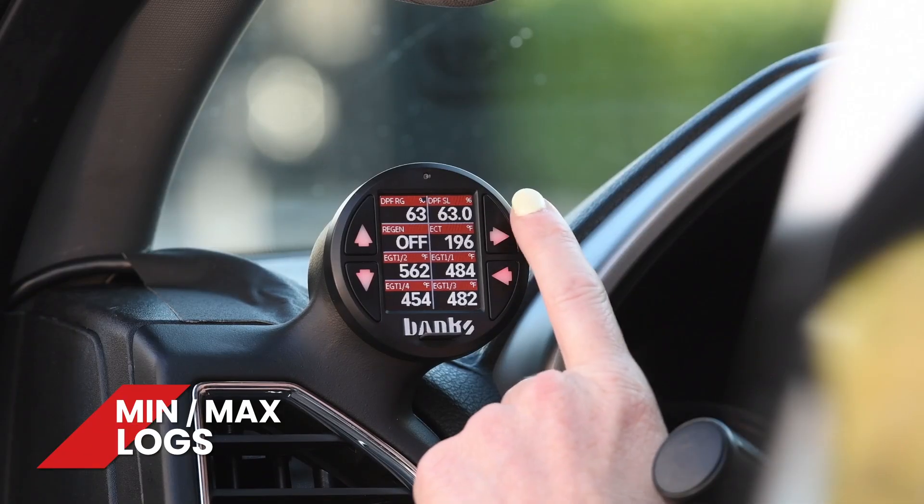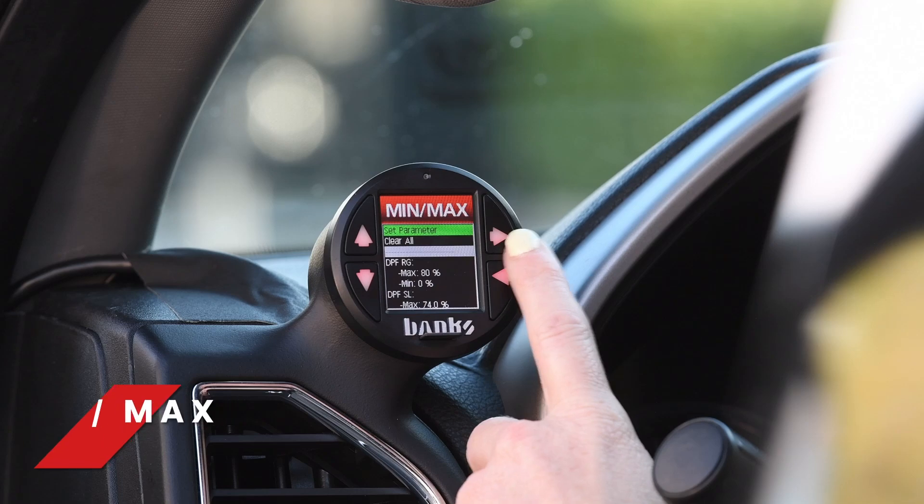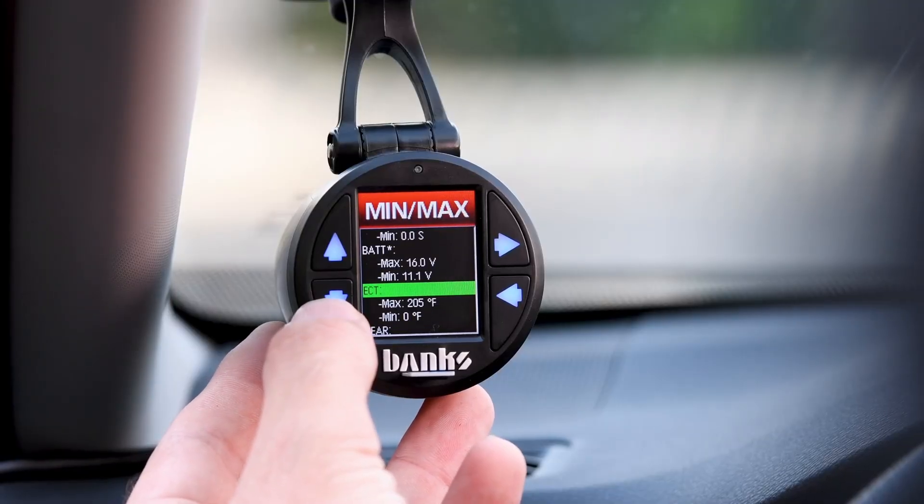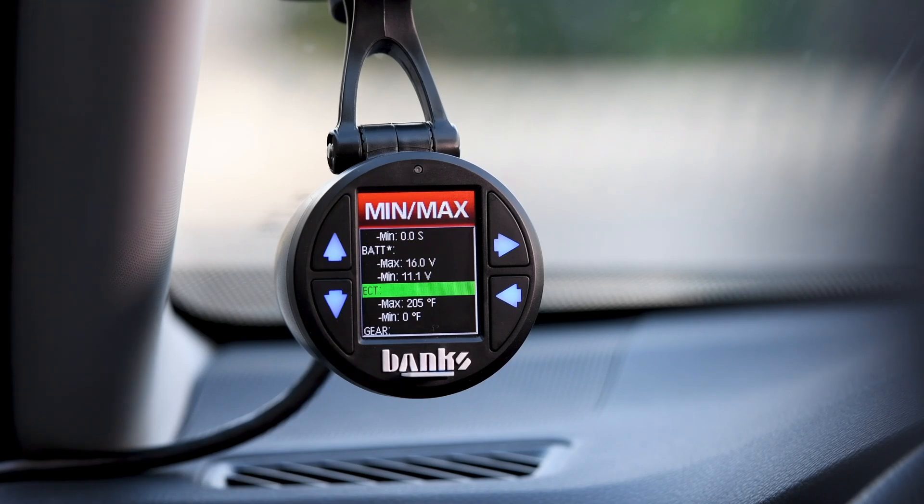Number 9: Minimum and Maximum Logs, or as we call them, Min-Max Logs. I hear this all the time from customers: 'I was driving and I think I was over-temping my coolant.' And of course I ask, how hot was it running? And they can never tell me. So I recommend setting a maximum temp setting on ECT — engine coolant temp. And if they cross over that temp, the iDash flags it. So when you're driving up the hill, towing a trailer, and you think you've over-temped, you can verify in 10 seconds by looking at your max log. I love this feature.